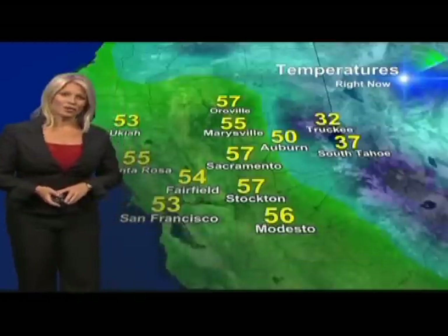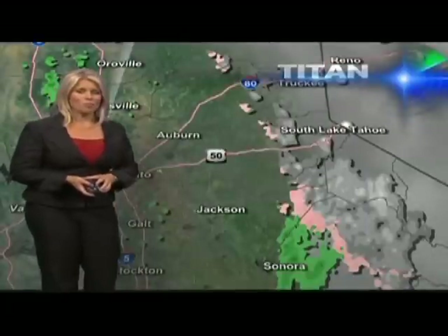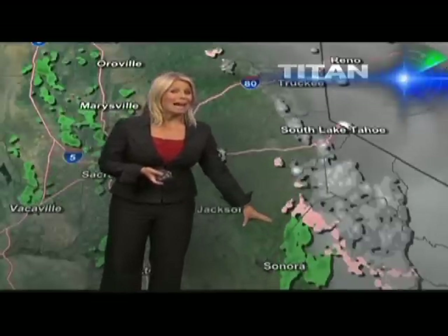Right now your temperature in Stockton is 57 degrees, same for Sacramento. Marysville, 55. We have 57 in Oroville, 50 in Auburn. Temperatures in the mountain areas are starting to rise — South Lake Tahoe now up to 37 degrees, so instead of seeing snow hit the ground there, they're starting to see a mix of rain and snow. Winds are pretty light in the northern San Joaquin Valley and up to Sacramento — west at about 8 mph, west at 7 in Marysville, west at 12 in San Francisco. Looking at Titan HD, this is your current picture — a few snow flurries left just south of Highway 50 and plenty of rain falling right now in Sonora.